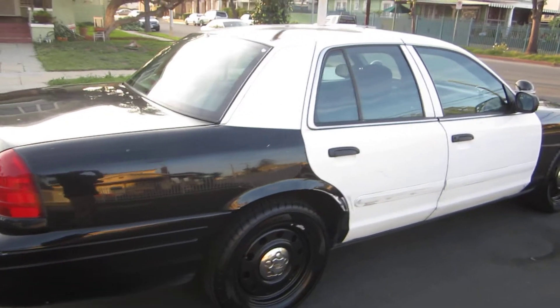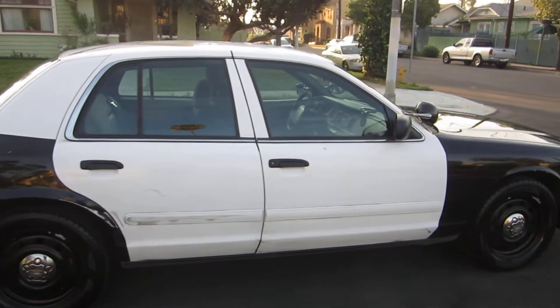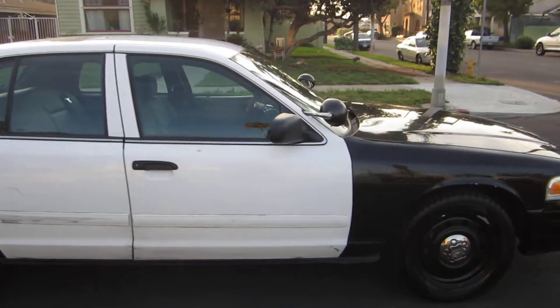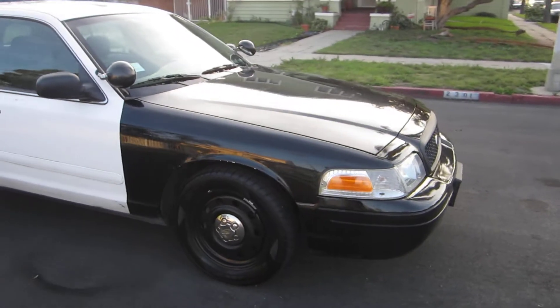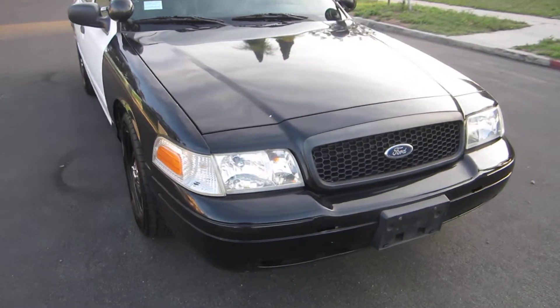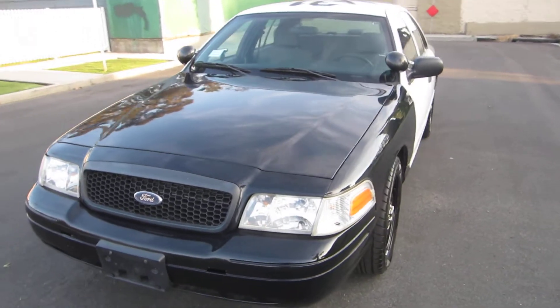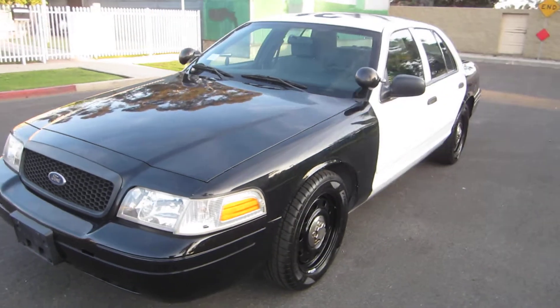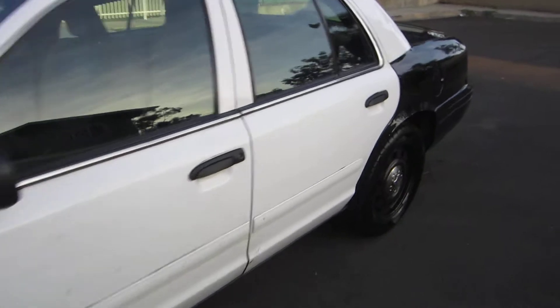I know this is a black and white but she looks great even in black and white. Spotlights, lights, everything works — we've got clear lenses, clear headlamps. This car came from the city of Santa Ana or Orange County. Let's go inside real quick.